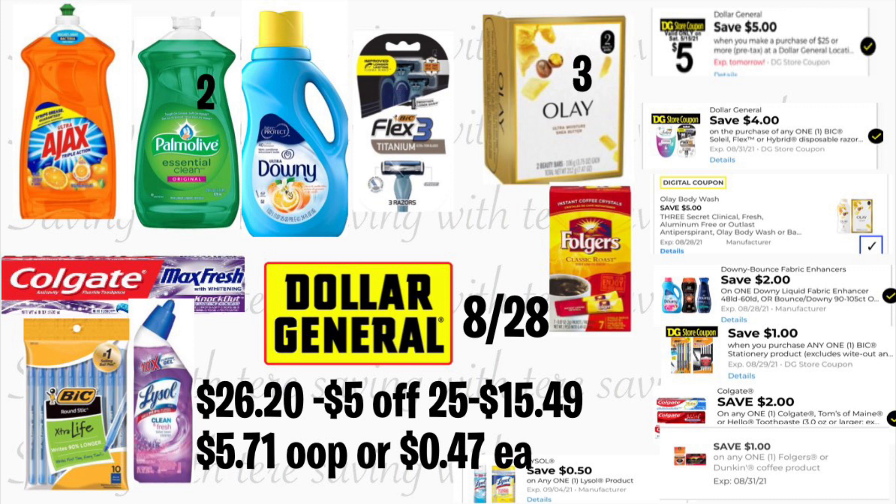You're also adding the Colgate Max Fresh priced at $2.75, using your $2 digital coupon. You're also adding the BIC pens priced at $1, using your store coupon of $1. You're also adding the Lysol product priced at $1 — you can find this in your dollar aisle — or you can choose the disinfectant wipes with a $0.50 digital coupon. You're also adding the Folgers priced at $1, using your $1 digital coupon. Total for this breakdown will be $26.20, minus your $5/25 and $15.49 in digital coupons — you'll be paying only $5.71, or only $0.47 for each product.